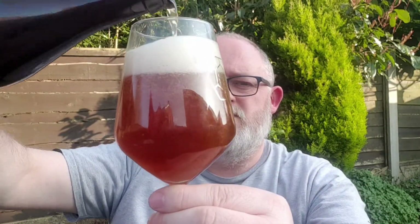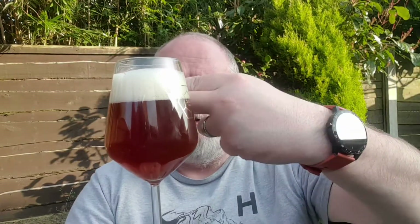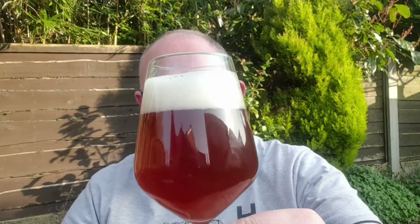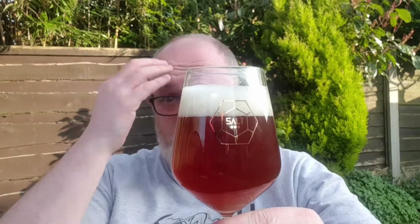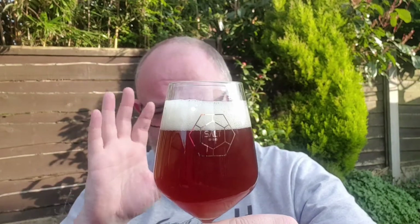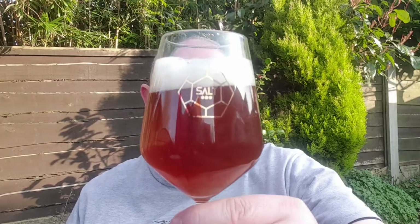Wowzers. That looks beautiful — it's got a hint of the appearance of a barley wine. In the glass we've got a finger and a half of compact, slightly off-white head. The beer itself is a copper coloured beer. It looks beautiful, it really does.